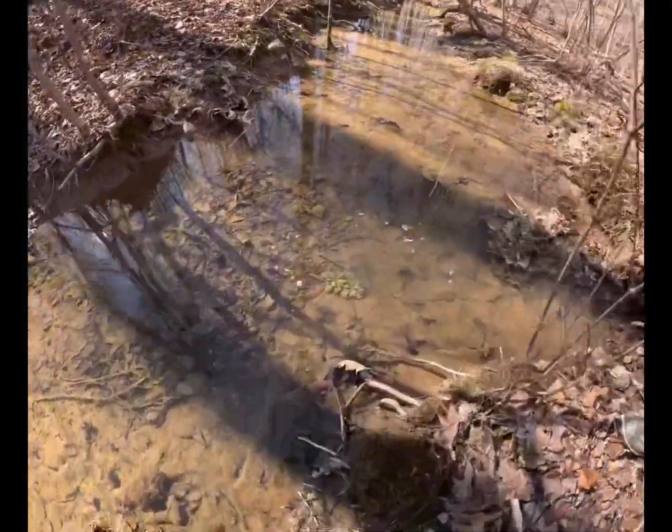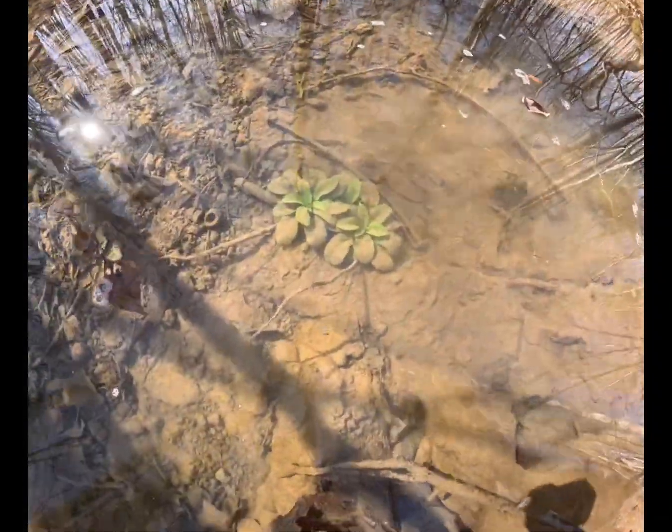Micah, look at them big ones you were talking about right there — big old cardinal flower, check that out. Okay guys, we're going to walk up this creek, and if they're good, we're fixing to dig a bunch of them. See y'all in a minute.